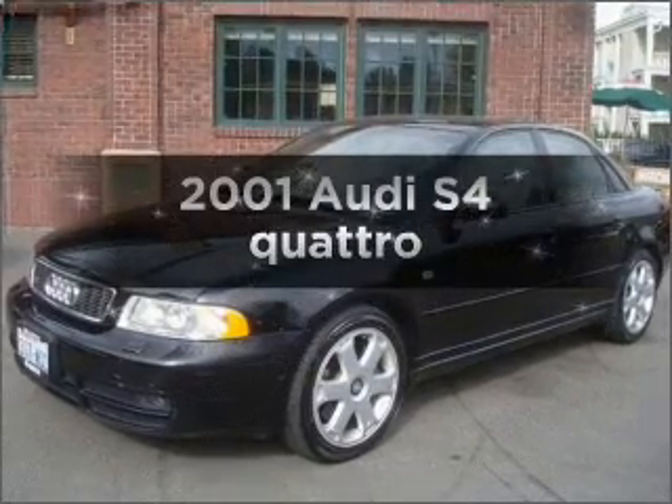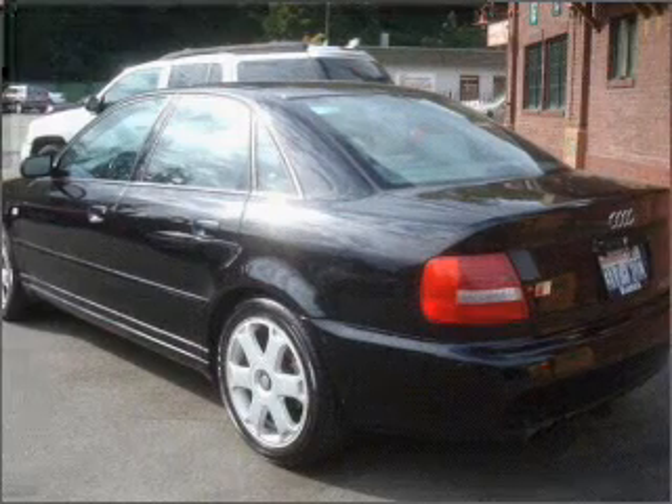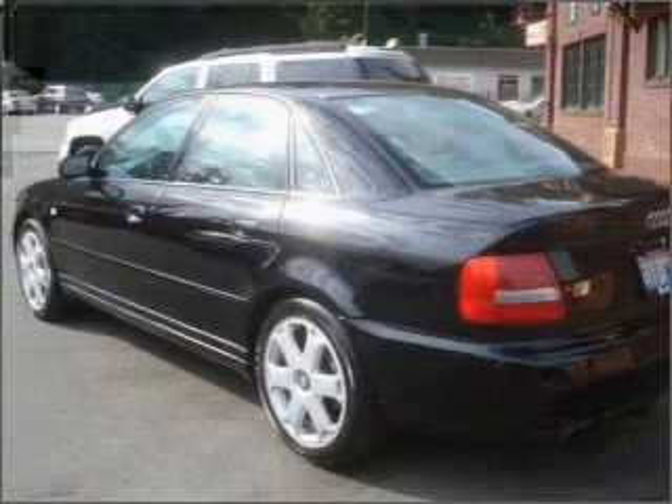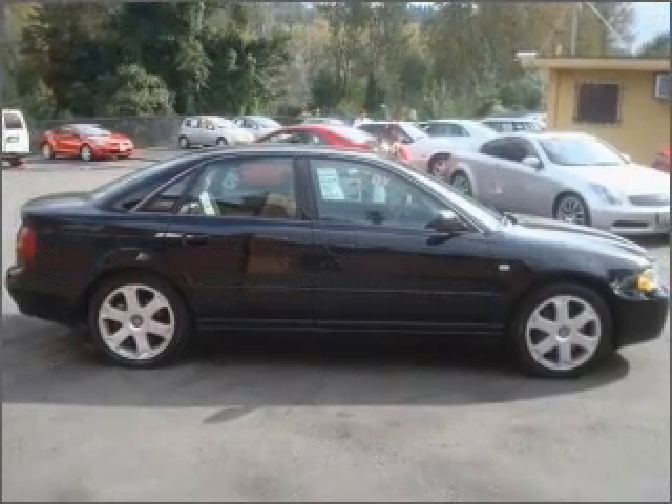Get noticed in this 2001 Audi S4. If you're looking for a first-rate auto, this one could be yours today. With a reliable six-cylinder engine connected to a manual transmission that'll keep you in touch with your vehicle.